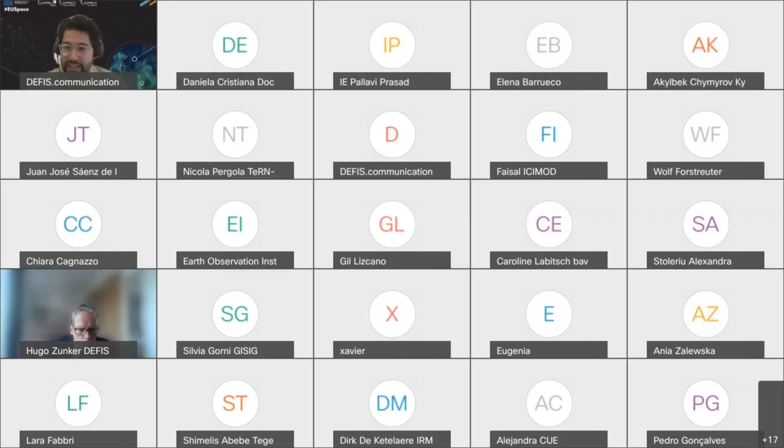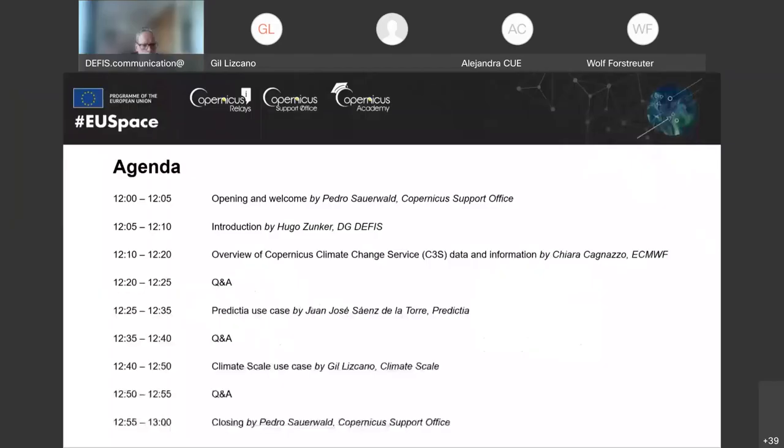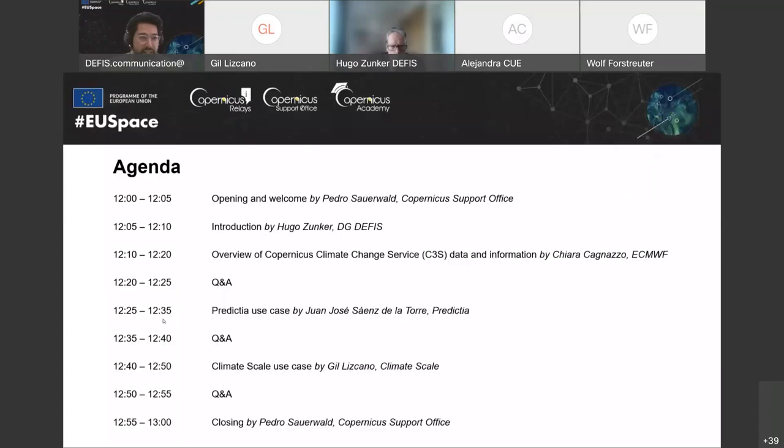We see some answers coming through. Water and climate seems to be a big one so far. We'll keep that going and please feel free to keep answering while I share my screen and show you the agenda for today's webinar. On the agenda today you'll see that we have an introduction from Hugo Zunca of the European Commission who will give a brief presentation introducing the Copernicus component of the EU space program. Then Chiara Kaniato of ECMWF, the entrusted entity for the Copernicus Climate Change Service, will give an overview of the service.